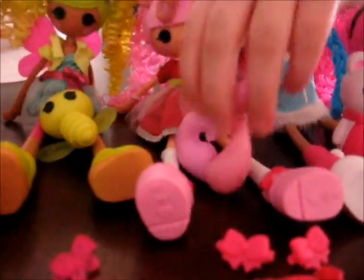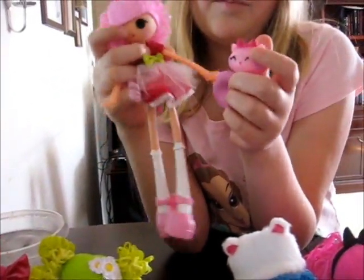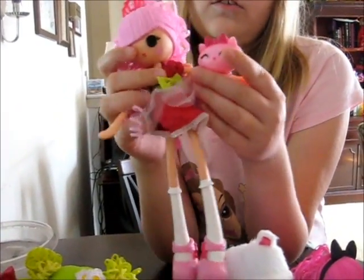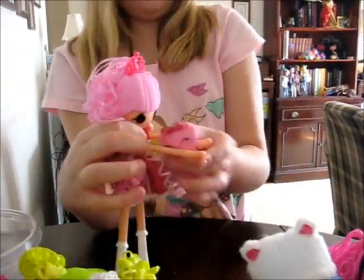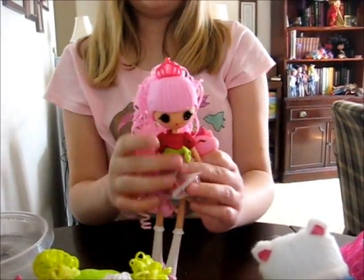Next, Jewel Sparkles, which was our first one. I love Jewel. Jewel is the only one that's missing something — she had a pearl necklace, but we lost it at a farmer's market because our dollies go on the road with us.